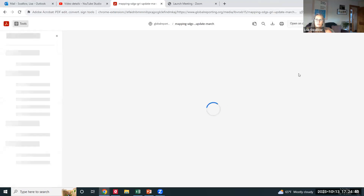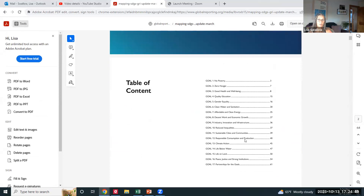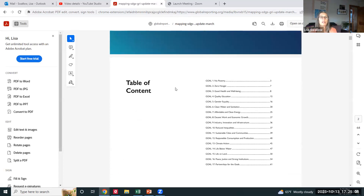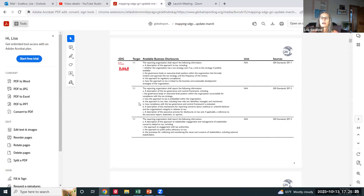The document — 'Connection of SDGs and Global Reporting Initiative' — contains all 17 SDGs we saw in Chapter 2, now tied into GRI standards. For example, the first SDG is Eliminate Extreme Poverty. If complying with the GRI index in a sustainability report, how would you measure progress on that goal?